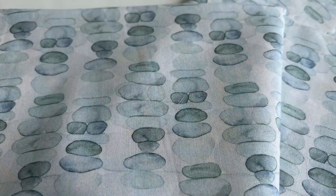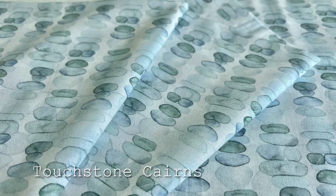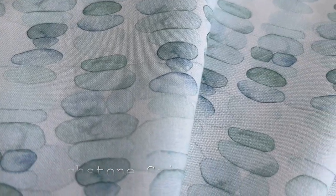Touchstone Cairns features a muted ocean palette and really was the impetus for this collection's name. Many a time I have found the perfect pebble and tucked it away in my pocket — a lucky touchstone of sorts to remember a moment by.